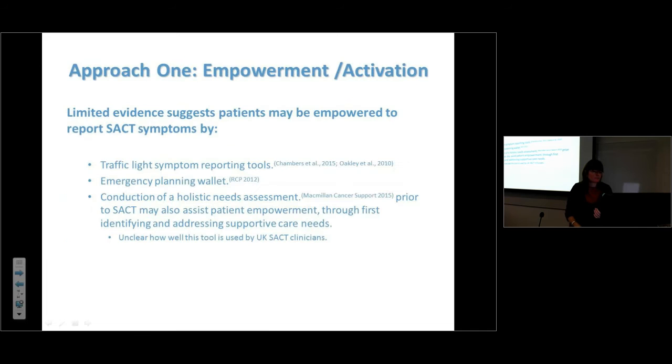Patient activation — the King's Fund has a toolkit around this — has been shown to improve adherence to medication and self-management tendencies in patients with diabetes, HIV, and chronic heart failure. There's some evidence that tools like traffic light symptom tools may help patients report their side effects. The holistic needs assessment, done at the start and end of treatment, could be revisited during chemotherapy to identify and address supportive care needs.